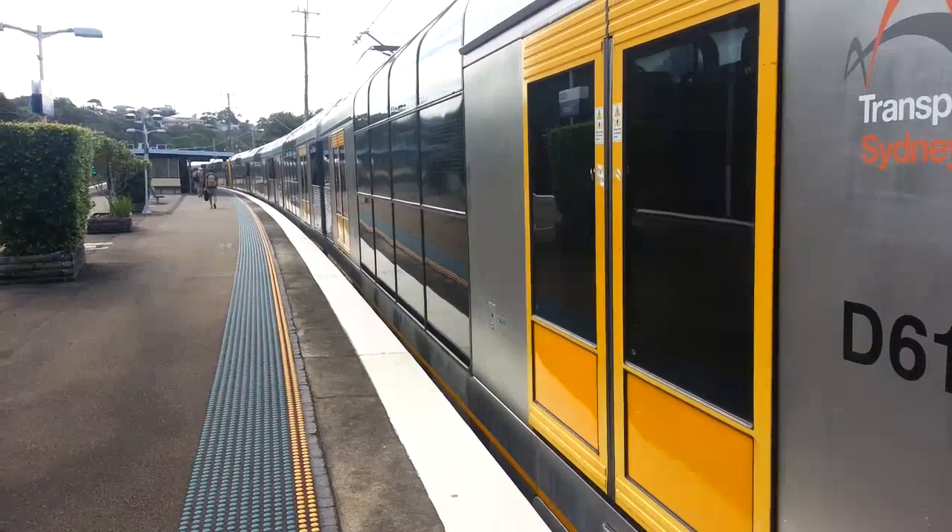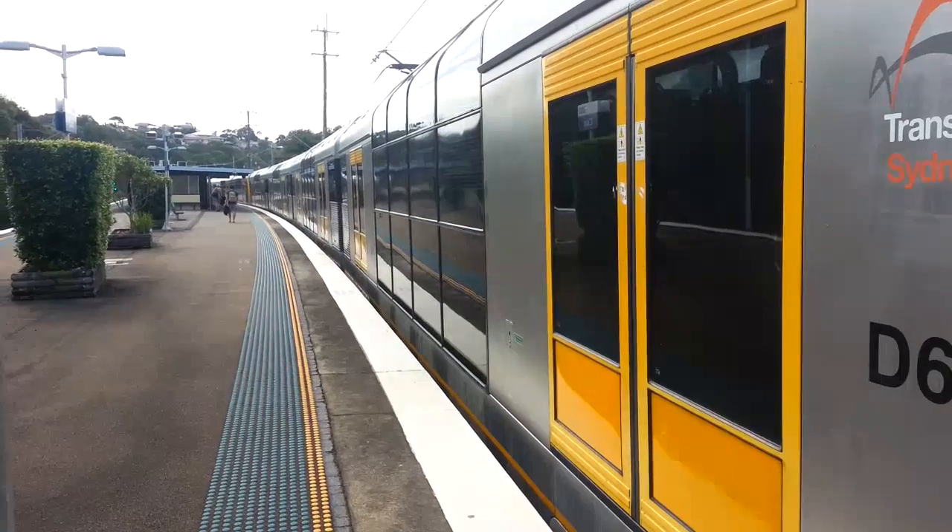T41, now departing platform number 2, Cronulla service.